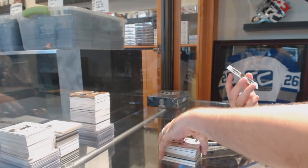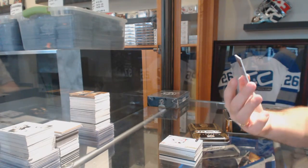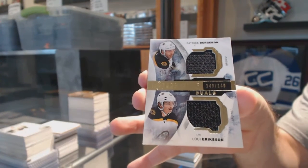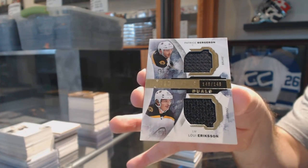And we've got for the Boston Bruins, a Dual Jersey numbered 149 of 149, Bergeron and Erickson. You guys are getting a look at heat — you're welcome.